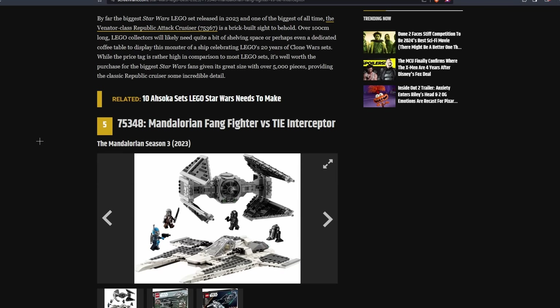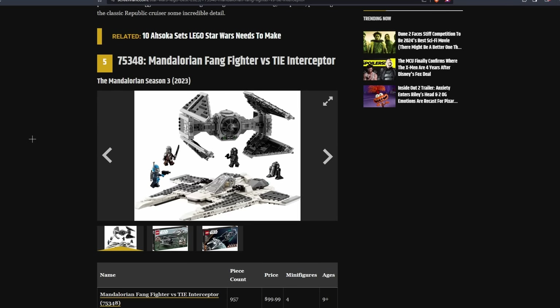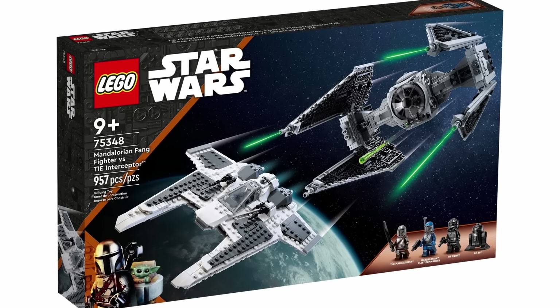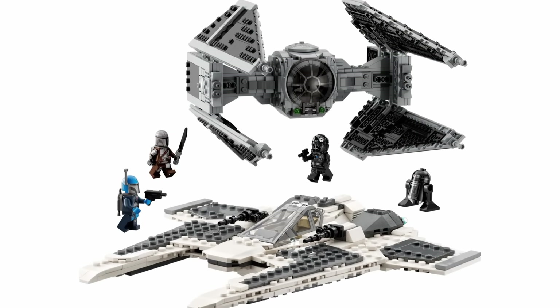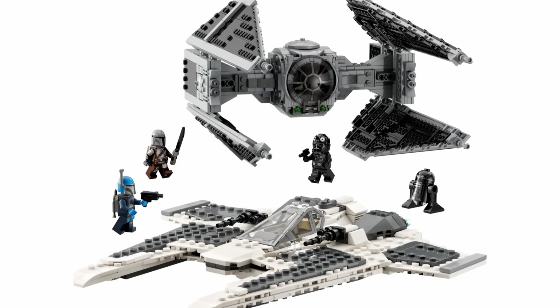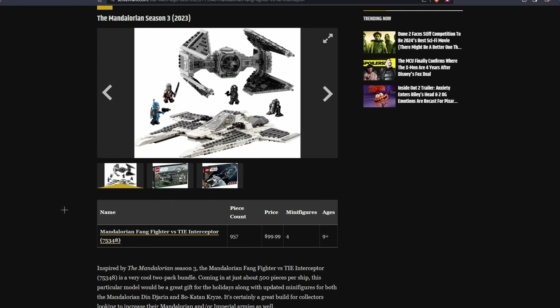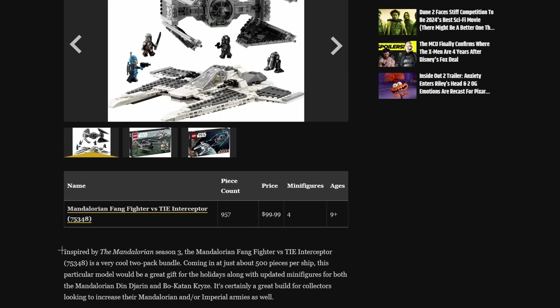At the number 5 spot, they had the Mandalorian Fang Fighter versus TIE Interceptor. I mean, this was a good set, but is it really better than the Venator? I sort of agree with this placement — I would probably rank this as the number 5 best set from this year. However, I would not rank it over the Venator or probably the Ghost either. They describe it as a very cool two-pack bundle coming in at just about 500 pieces per ship and say it would be a great gift for the holidays. It seems like the idea of sets being a great Christmas gift is the theme toward the latter half of the list, because they literally don't explain anything about their placements other than that they could be a great holiday gift.